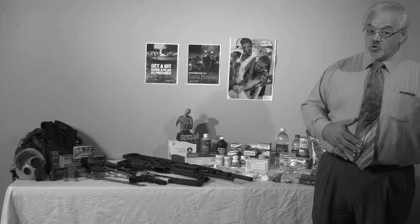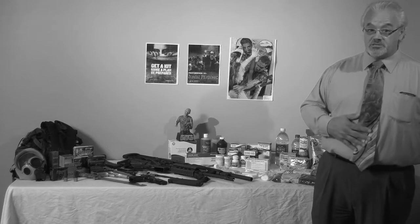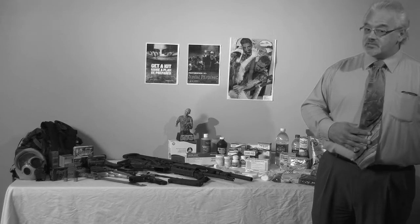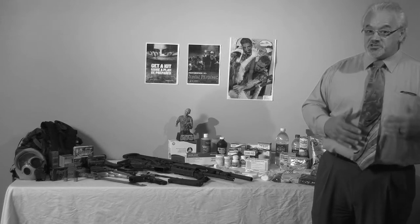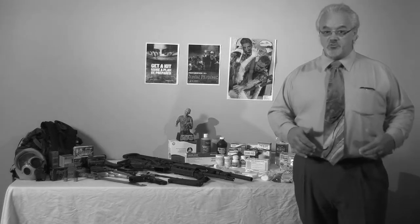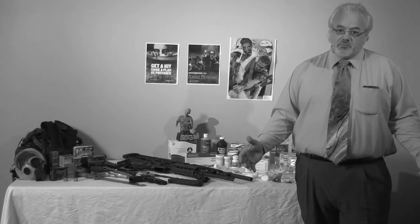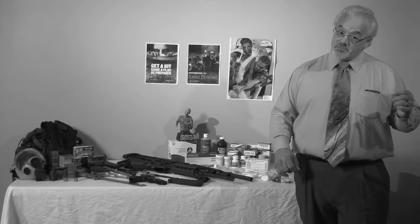We've all seen at least one movie or series about flesh-eating zombies taking over, like The Walking Dead. Zombies are often depicted as being created by an infectious virus, which is passed on through bites or contact with bodily fluids. So what do you need before a zombie apocalypse actually happens?